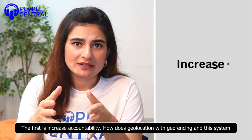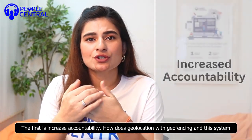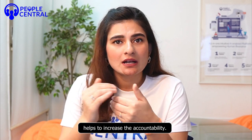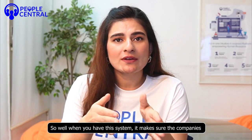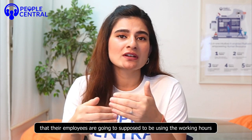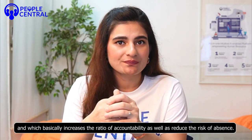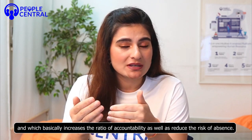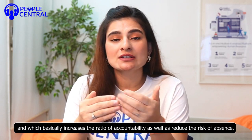The first point is increased accountability. Geolocation with geofencing helps increase accountability by making sure that employees are where they're supposed to be during working hours, which basically increases the ratio of accountability as well as reduces the risk of absenteeism.